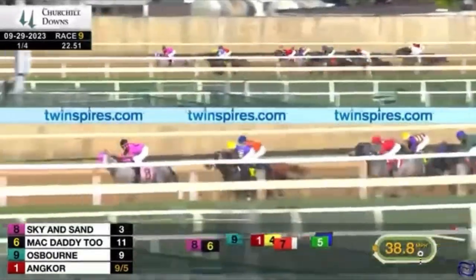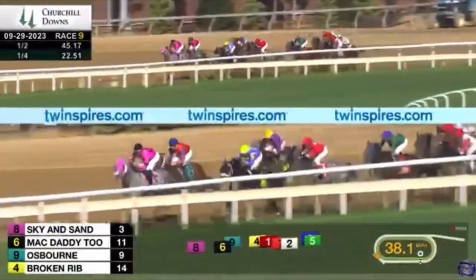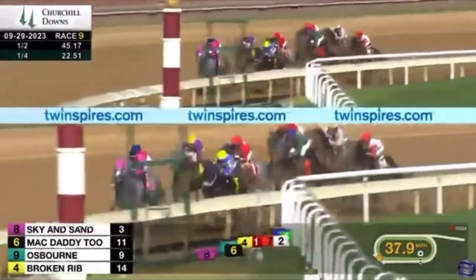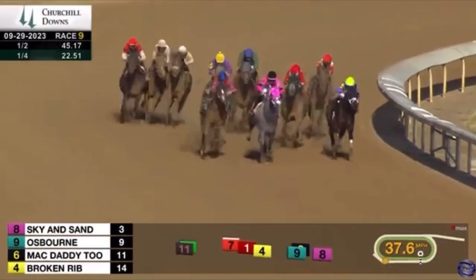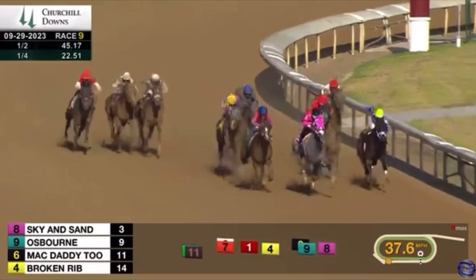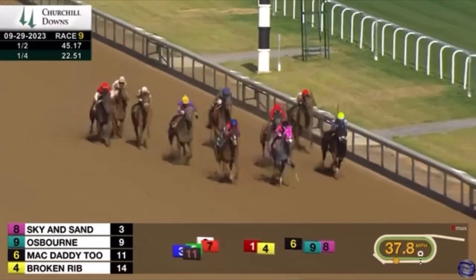Number nine Osborne is right behind them and looking to go on by. The first half mile went 45 and 0.17 seconds, and Osborne hits the lead as they come into the top of the stretch.